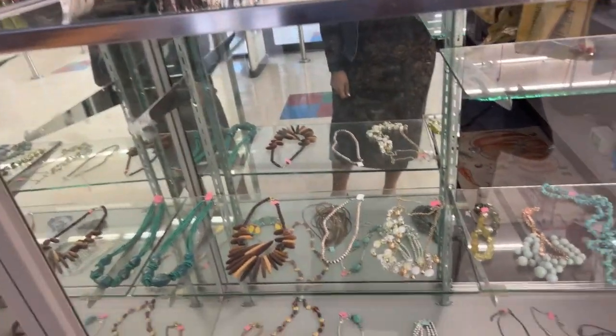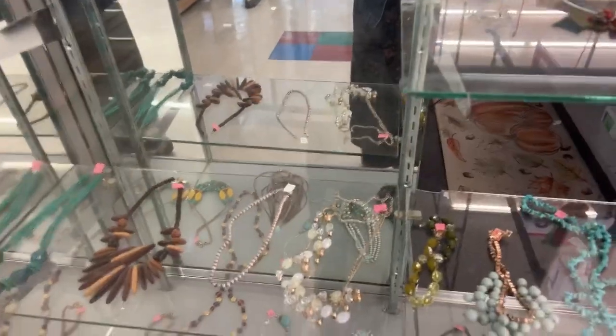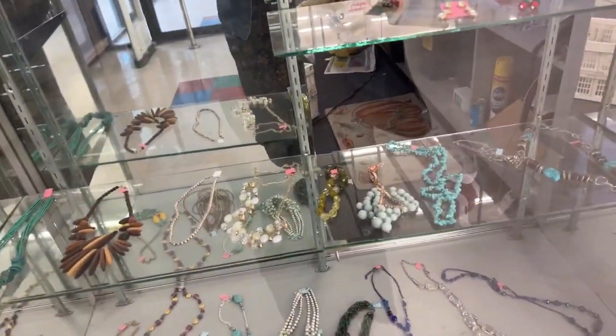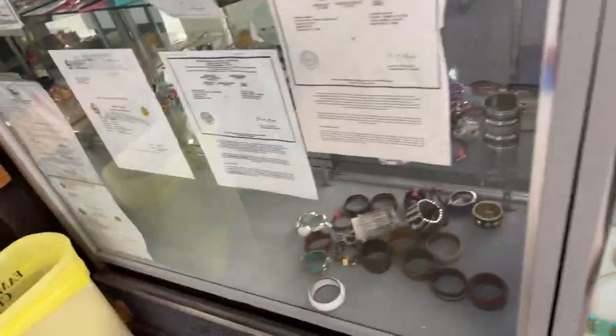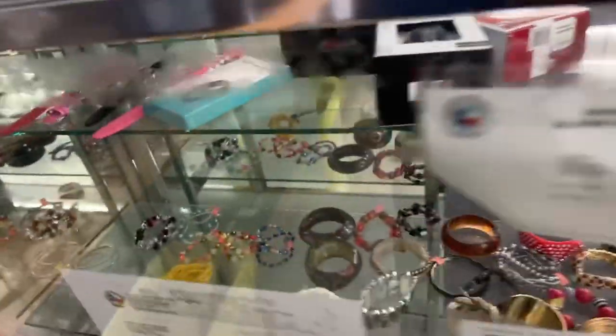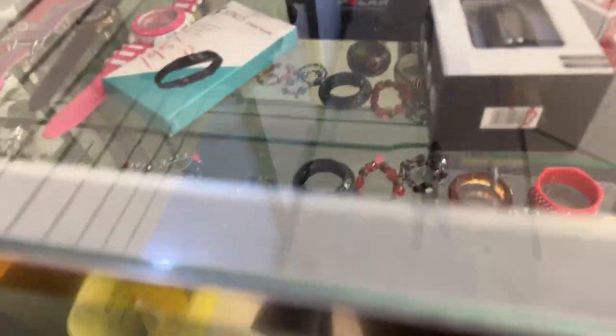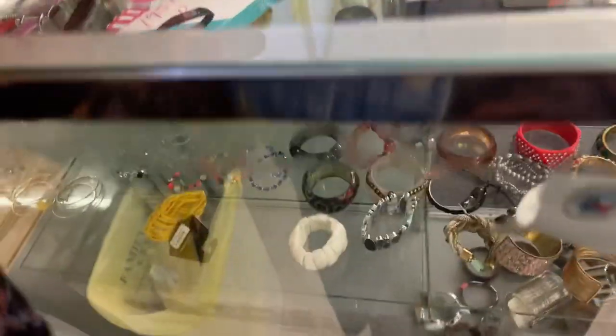Welcome back! We're back at the store, back thrifting. I thought I'd give it a try here — it's been a while. They never have jewelry anymore; they used to have so much nice jewelry. But looks like they have a few nice things today — some interesting beads here, and that looks like an interesting bangle.